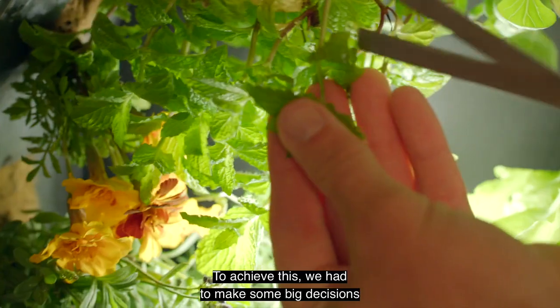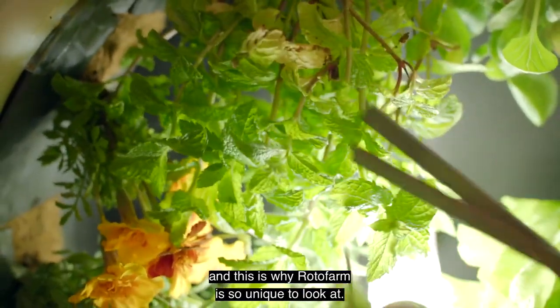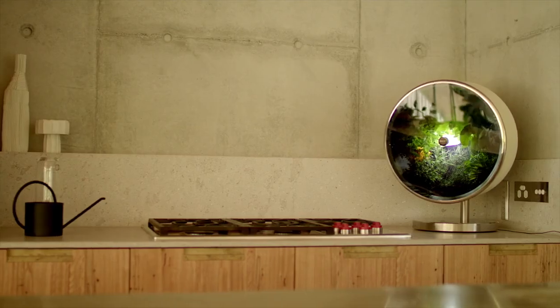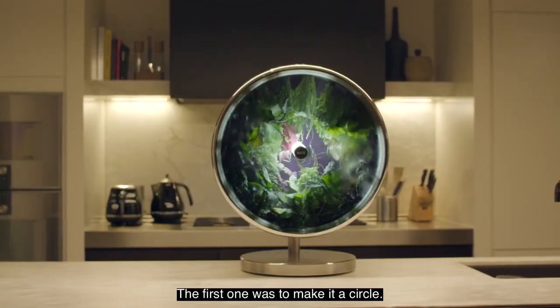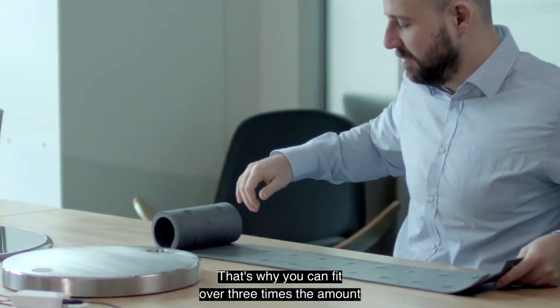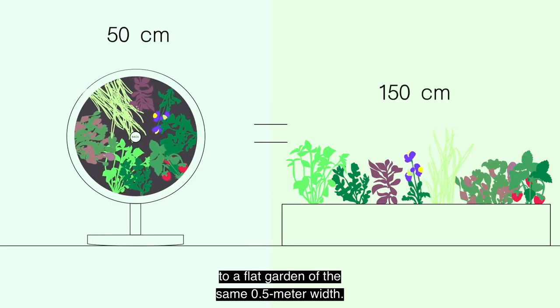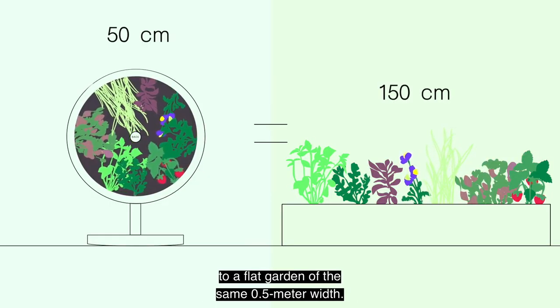To achieve this, we had to make some big decisions, and this is why Rotofarm is so unique to look at. The first one was to make it a circle. That's why you can fit over three times the amount of plants in here compared to a flat garden of the same 0.5 meter width.